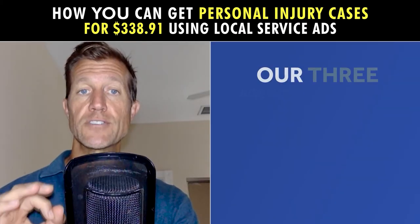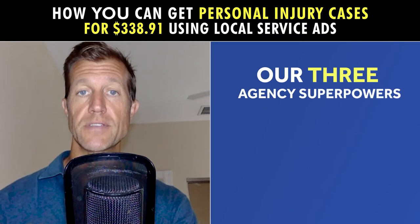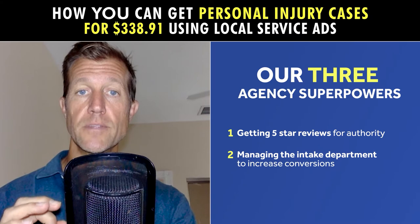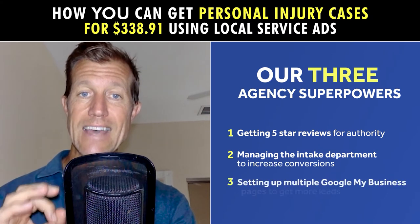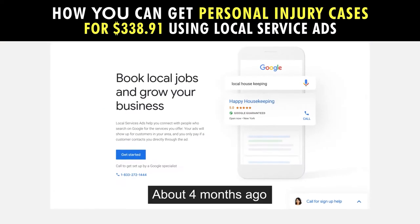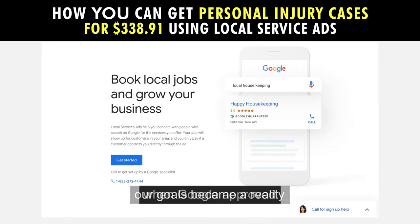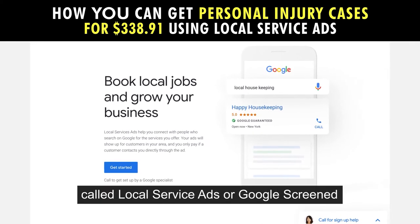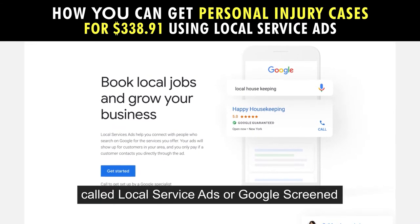Finally, we wanted to leverage our three agency superpowers: getting five-star reviews for authority, managing the intake department to increase conversions, and setting up multiple Google My Business pages to get more leads. About four months ago, our goals became a reality when Google approved a powerful new ad type for personal injury attorneys called Local Service Ads, or Google Screened.